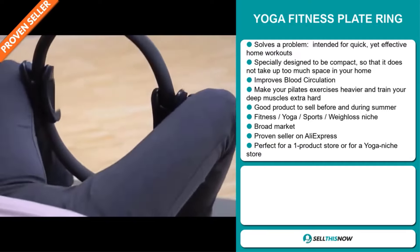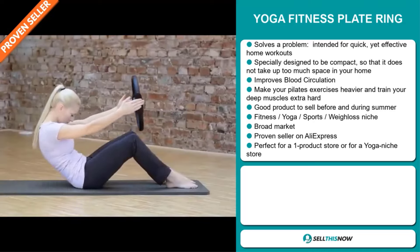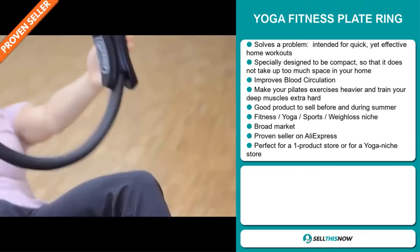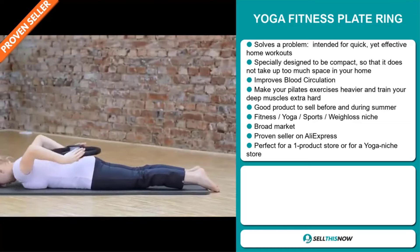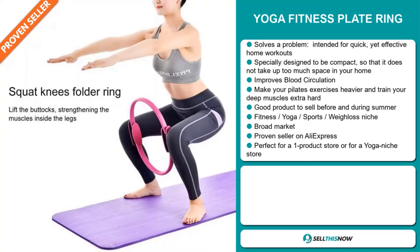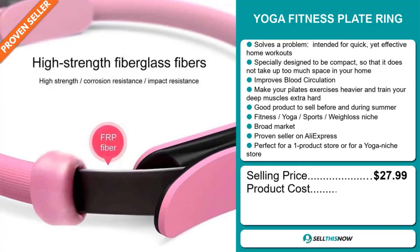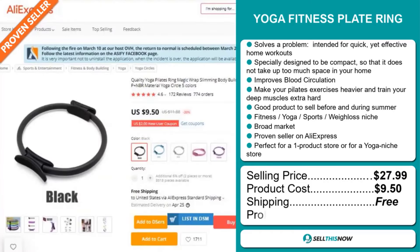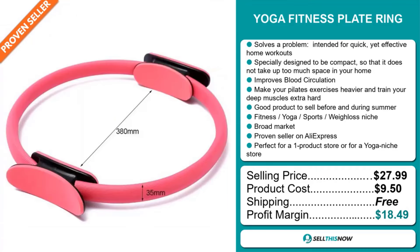It falls under the fitness, yoga, sports, weight loss niche market. We also think that this item has a broad market base and it's a proven seller on AliExpress with many, many orders. And it's perfect for a one product store or for a yoga niche store. Now the selling price of the Yoga Fitness Plate Ring is just under $28, whereas the product cost is only $9.50. Shipping is completely free, so you're looking at a very good profit margin of $18.49. Sell this now.